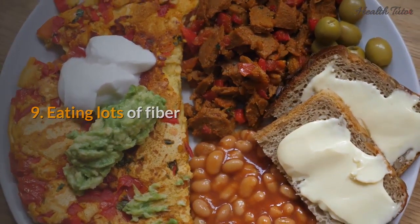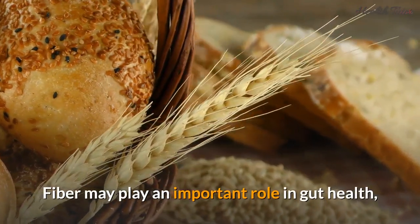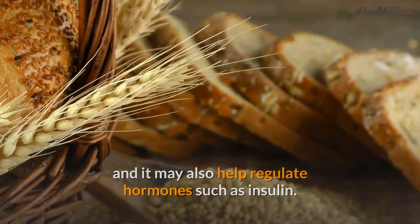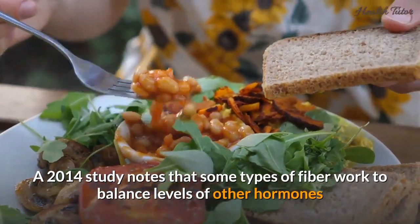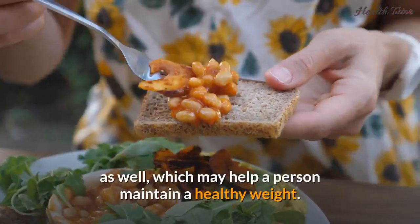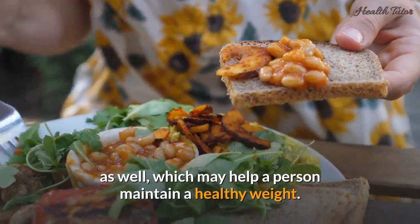Number nine: eating lots of fiber. Fiber may play an important role in gut health and it may also help regulate hormones such as insulin. A 2014 study notes that some types of fiber work to balance levels of other hormones as well, which may help a person maintain a healthy weight.